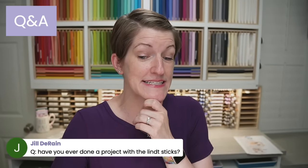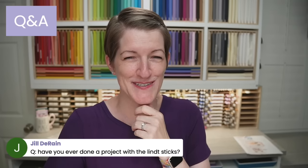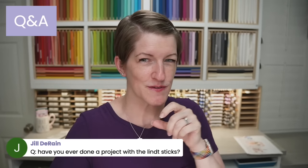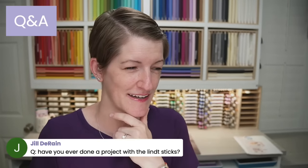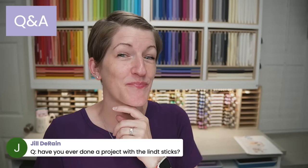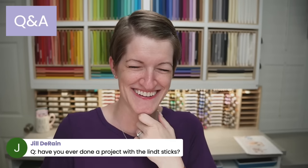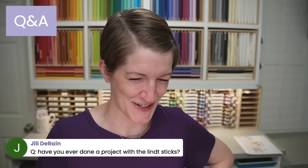Have I ever done a project with the lint sticks? Jill, I don't think I have — Brian's shaking his head. I have not yet, but I will look for those. I think I know exactly what you're talking about and I have had them in my stash. I got one in a swap and I was going to make a project for it, but I ate it. So I will add that to my list of upcoming projects.